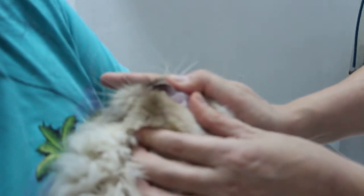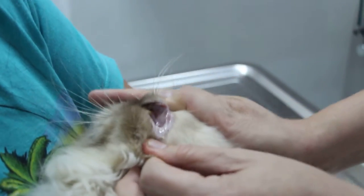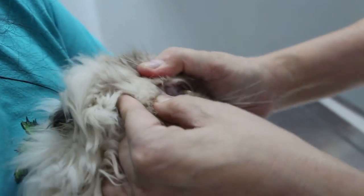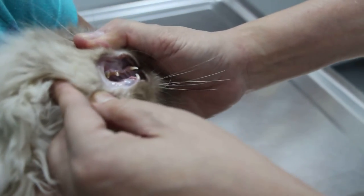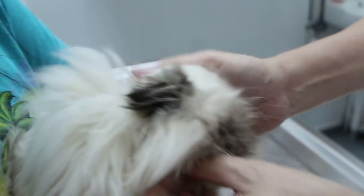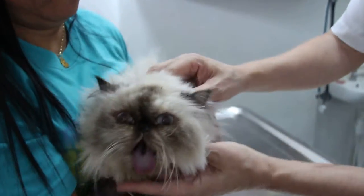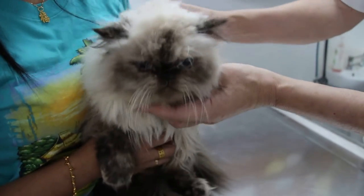Let's check the gums. Okay — not as pink as the other cat. This fellow may have a bit of anemia because the gums seem a bit pale. Only a blood test will be able to tell. Now check the throat — the throat is not so bad.